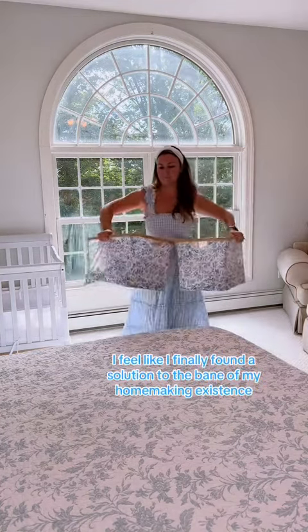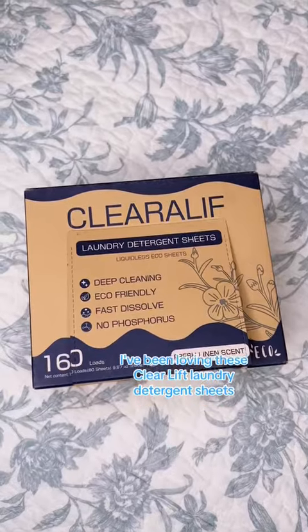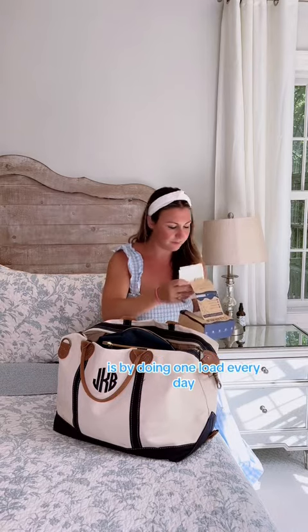I feel like I finally found a solution to the bane of my homemaking existence, which is the laundry. I have been loving these CleraLift laundry detergent sheets. The only way I can possibly keep up with our laundry as a family of five is by doing one load every day.